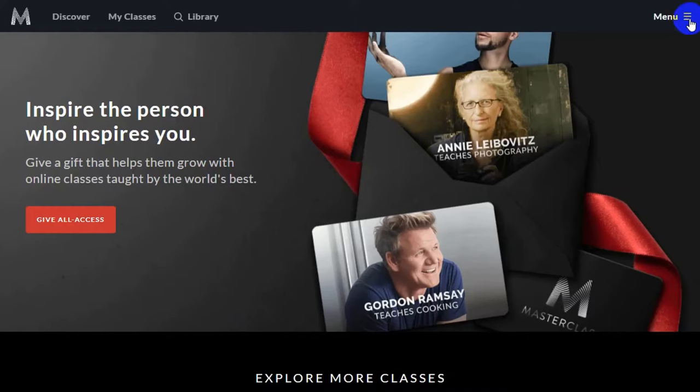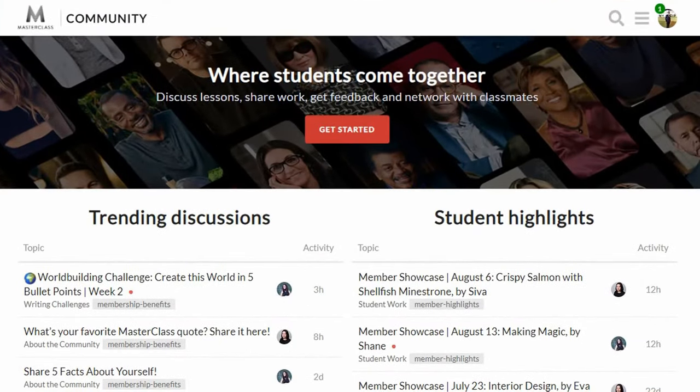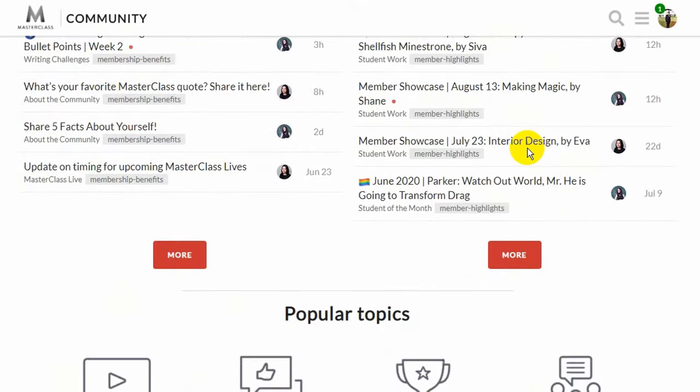Just to show you a quick overview of the MasterClass homepage — the MasterClass Community is where you can start a discussion on any course, topic, or network with fellow students signed up for the same courses. You can also share an All Access Pass with a friend or family member, like giving a gift of education to your loved ones. You can access courses on various topics and choose which instructor you would like to listen to.